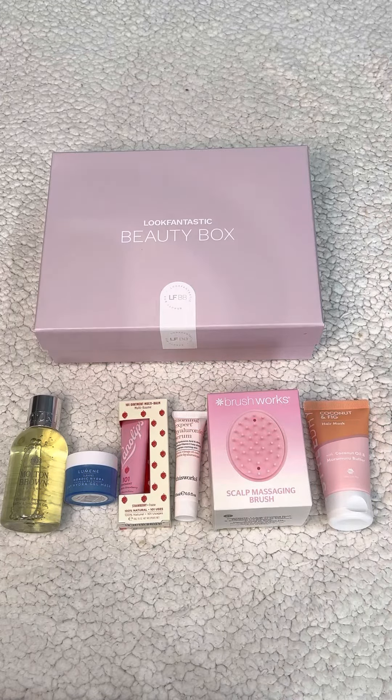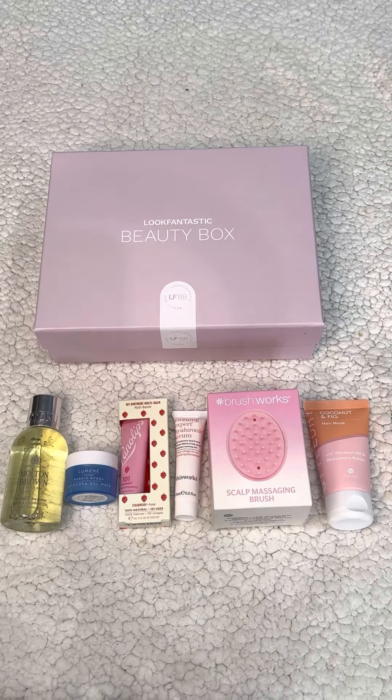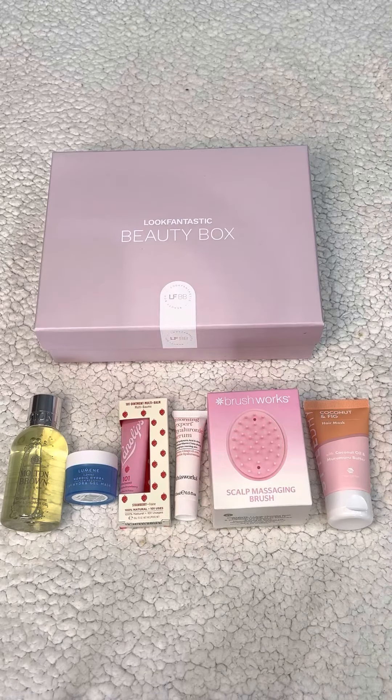Hello everybody, welcome back to my channel Fashionazimus. If I can begin by please asking you to give me a like and to subscribe to my channel for lots more videos, giveaways, and full reviews of these products to come — that would really help me out. Today I've got the Leap Fantastic January beauty box to show you, that arrived with me a couple of days ago.